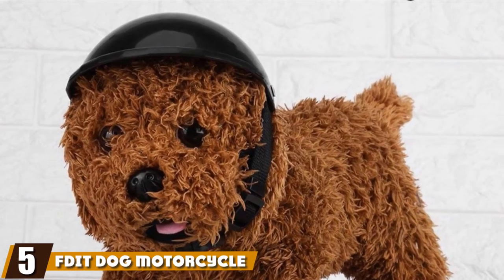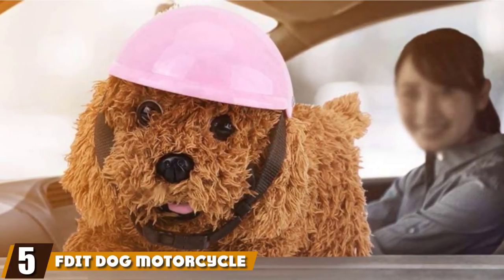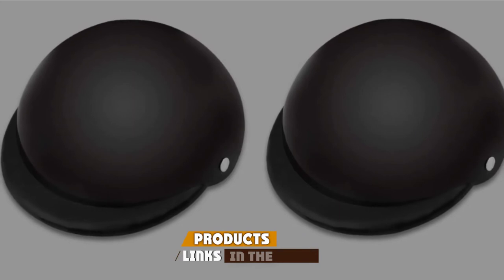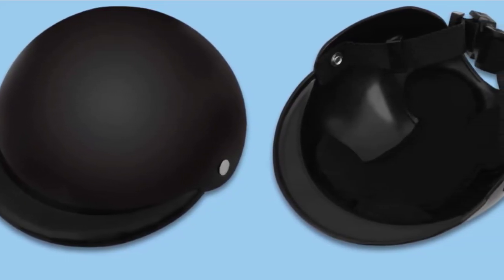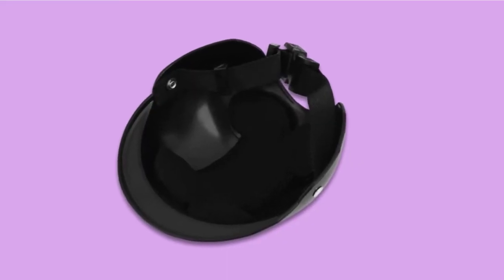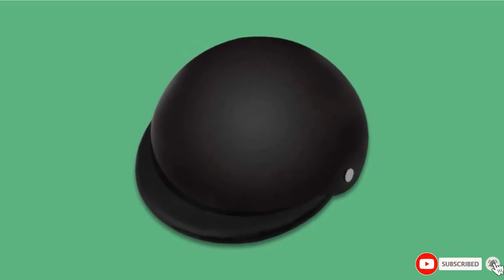The number 5 position is held by the Fdit Dog Motorcycle Helmet. With premium quality material, the dog motorcycle helmet is ideal for providing adequate protection. The helmet is sturdy and durable and can withstand long-term use. For added comfort, the dog helmet comes with sponge padding, which plays an essential role in providing shock absorption and additional protection for the head.